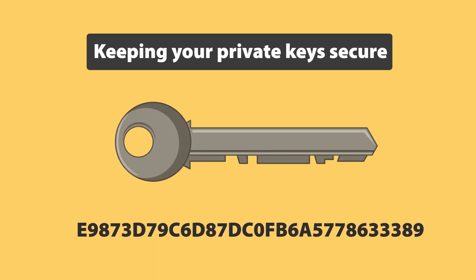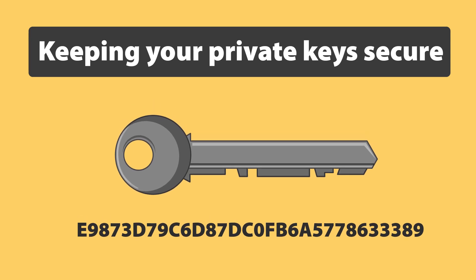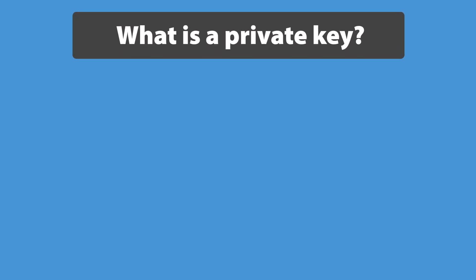Keeping your private keys secure. In this video we will learn how to keep your private keys secure, but first we need to cover some basics.